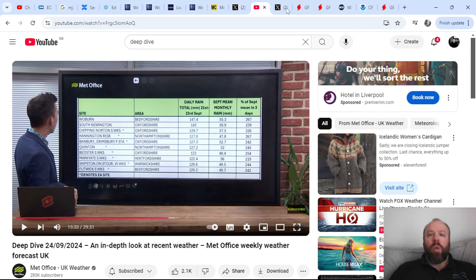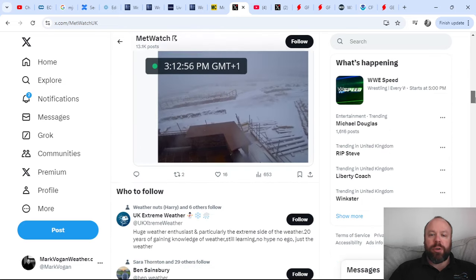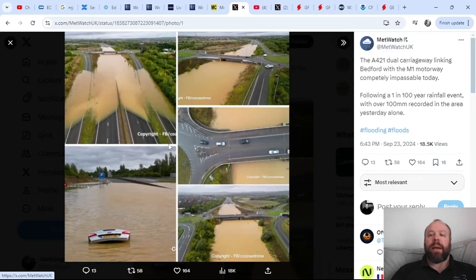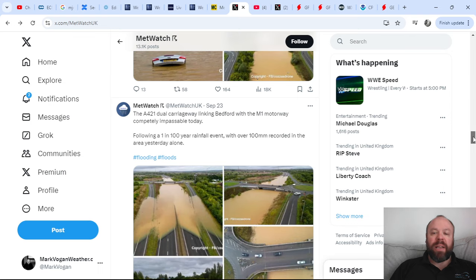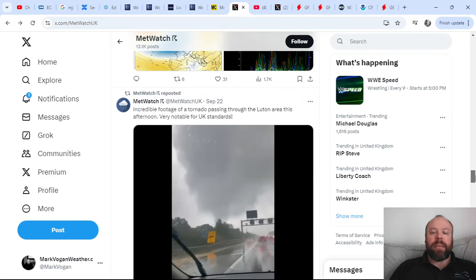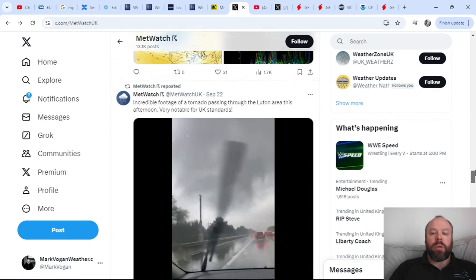You can see some of the scenes produced by that flooding. The A421 dual carriageway linking Bedford with the M1 motorway was completely under water — the overpass crossing over the dual carriageway almost looks more like a river than a major road. Pretty remarkable, and the impact of this flooding will be long-lived in this region — a lot of damage has been caused to crops. We also saw footage of a possible tornado captured in the Luton area during the course of the weekend.